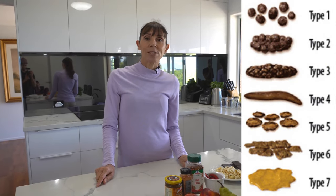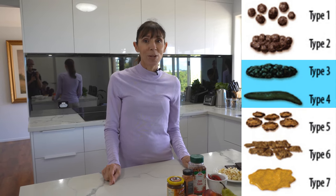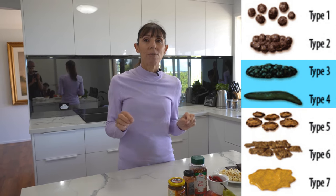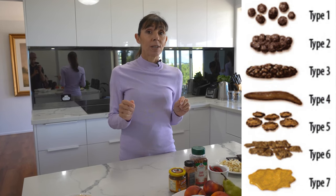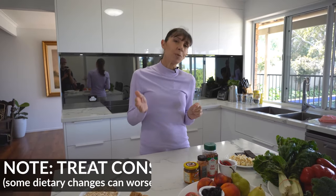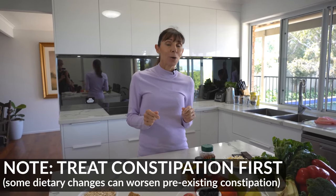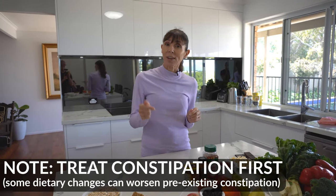Let's take a quick look on the screen. We're aiming ideally for a type three to four stool, which is a smooth well-formed stool in a sausage shape. If your stool is like a type one or two — hard and lumpy or little lumps — that's too hard and going to be really difficult to empty. Alternatively, if the stool is too soft like a type six or seven, it's going to be too watery.